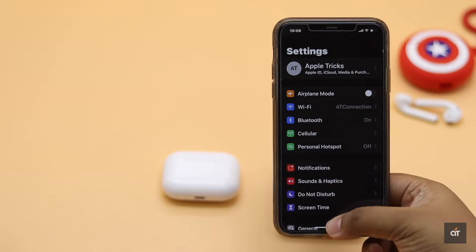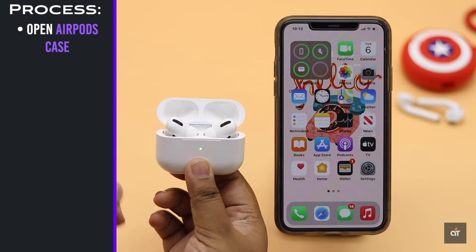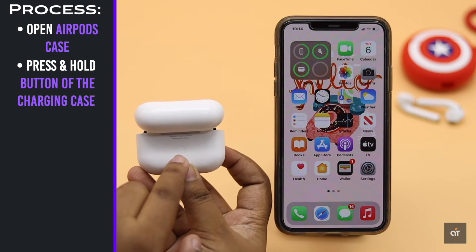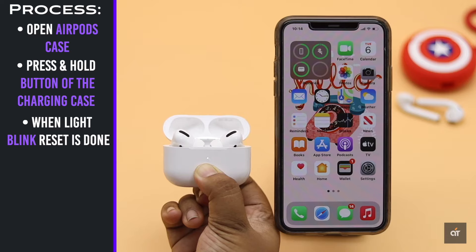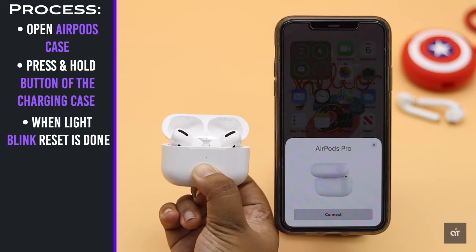If that doesn't work, check out the next method. You can hard reset your AirPods to fix the connection issues. Open the AirPod case, then press and hold the button on the charging case. Keep an eye on the charging light — it will start blinking when the reset is done.